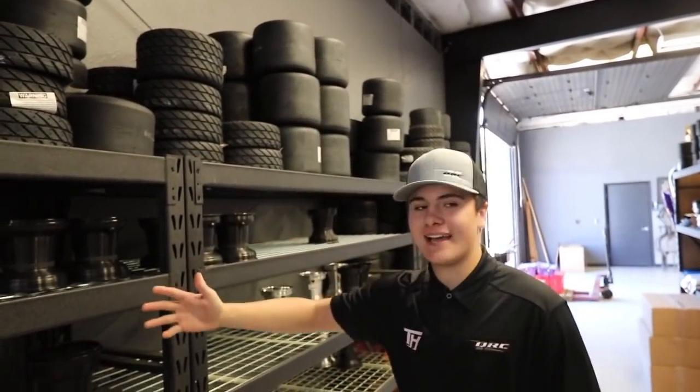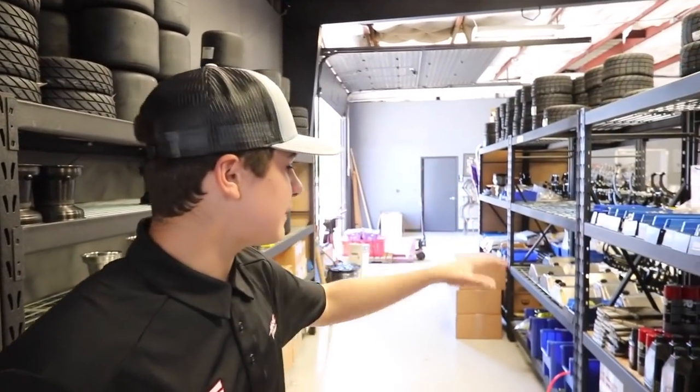Now that we're done with the showroom, let's go check out the parts room. Here in the parts area is where you have anything you need to build your outlaw cart. On the right we have some wheels and tires, and on the left side we have cleaning supplies, fuel tanks, and fuel lines.